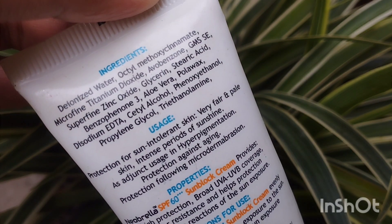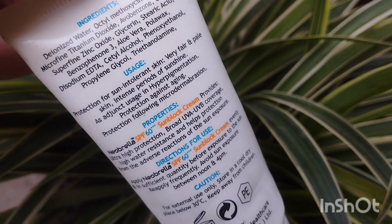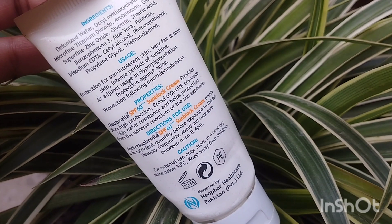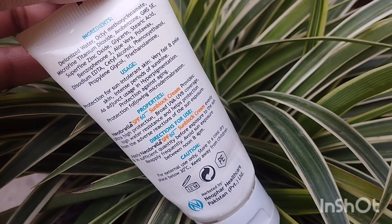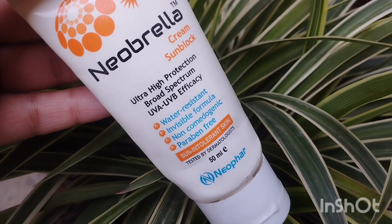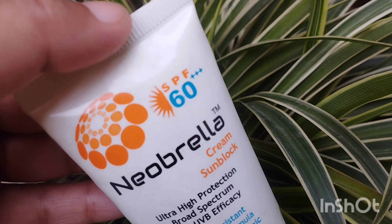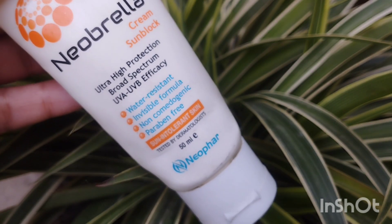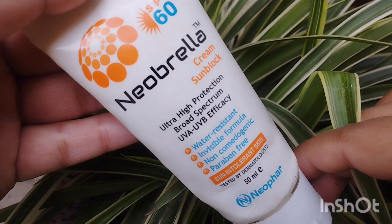Let's talk about how it would be for oily skin like mine — that was a big, big, big no. I have suffered with it before. I tried it with bare skin, I tried it with moisturizer, but it doesn't look good on your face. It leaves a layer of oil. When you put the product on your face, it's not good quality sunblock.